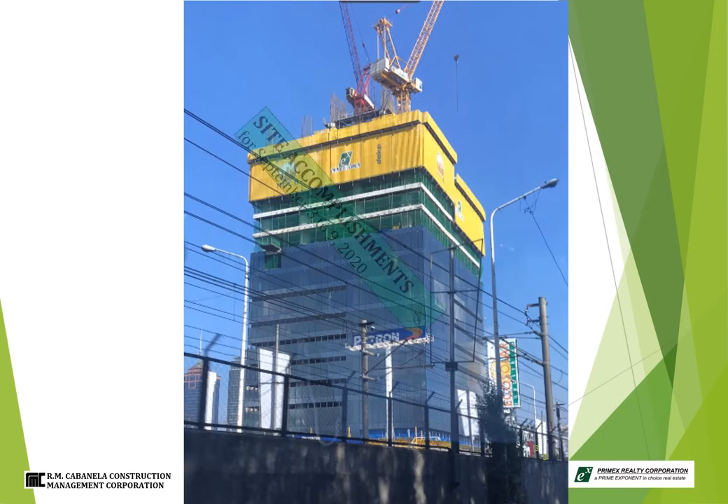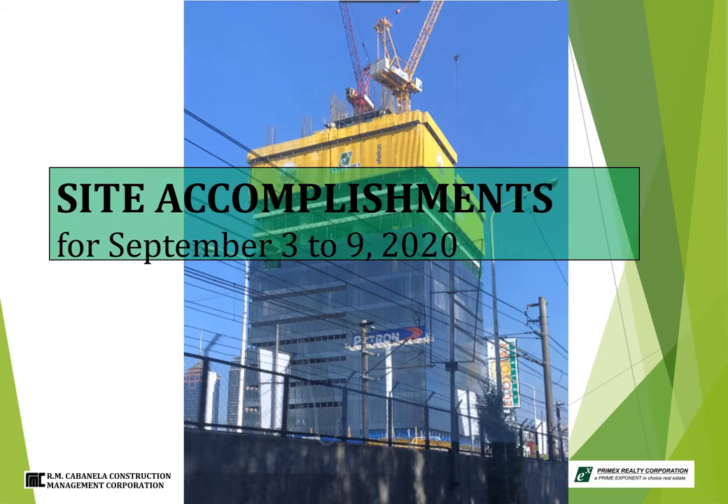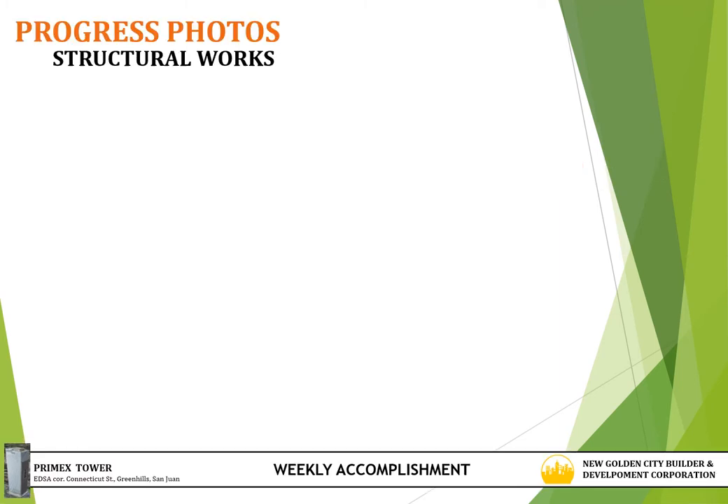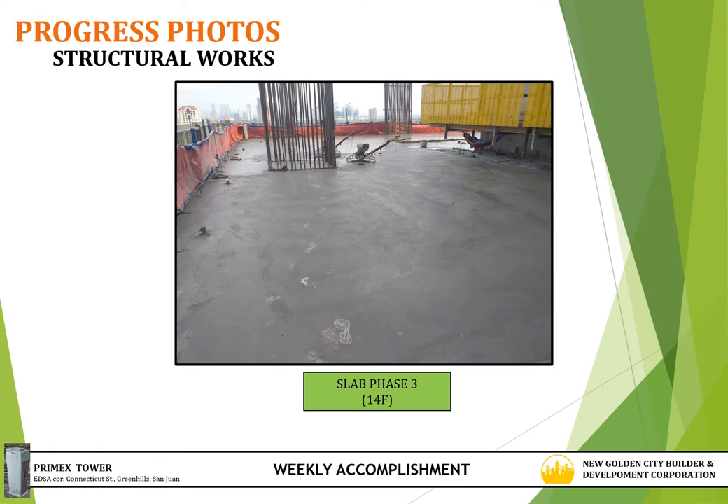For site accomplishment dated September 3 to 9, 2020, for structural works, the activities before work stoppage is the balance of 14th floor area 3. Next preparation upon lifting of the work order is the 15th floor phase 1 and 17th floor elevator phase 1. Progress photos for structural works show the 14th floor slab at phase 3.